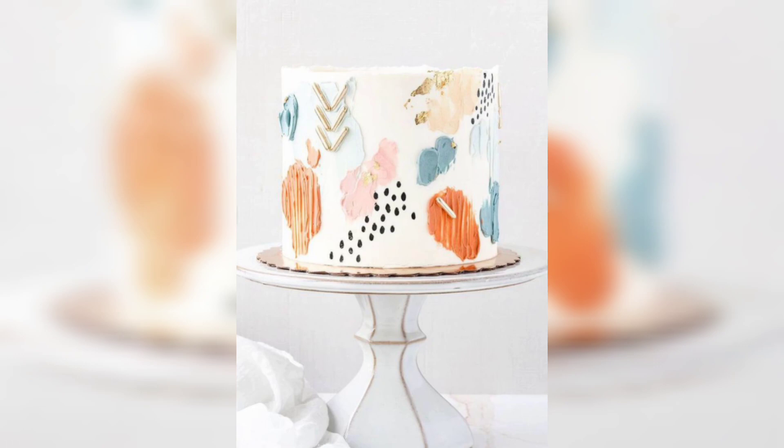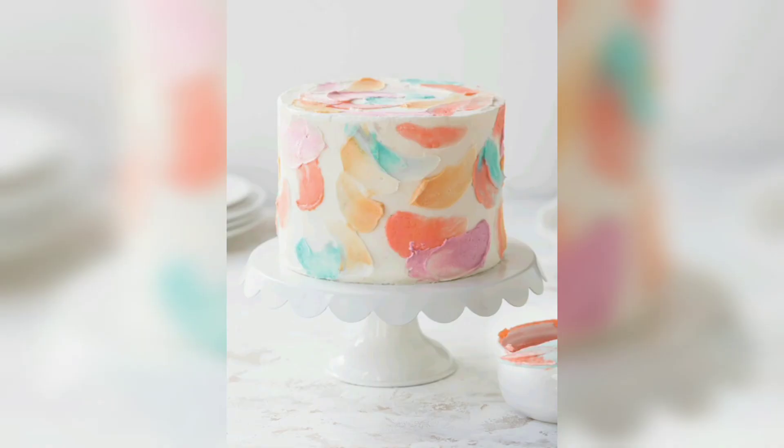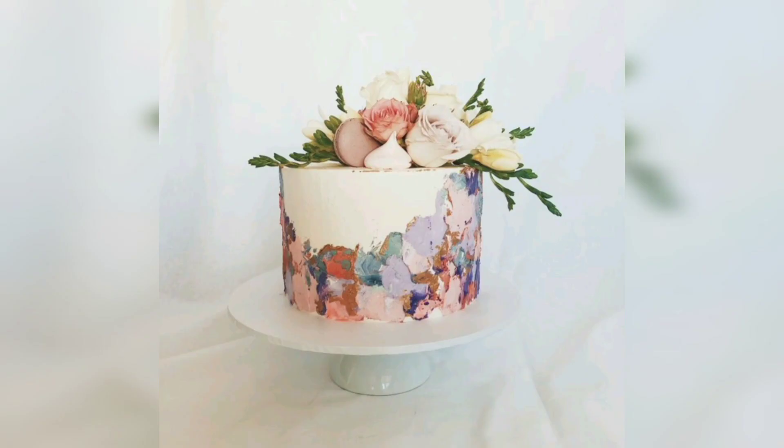When it comes to choosing a cake flavor, couples often opt for something that complements their chosen design. Popular choices include flavors like vanilla and chocolate, or something more unique like lemon or raspberry. Some couples even choose to have multiple flavors, each one painted to match the overall design of the cake.